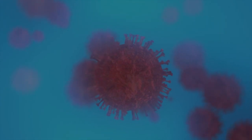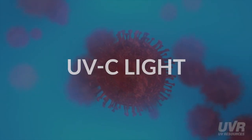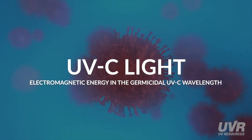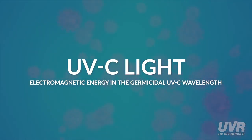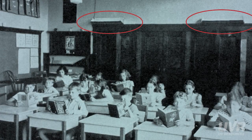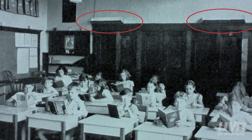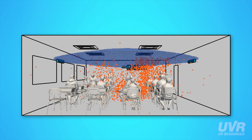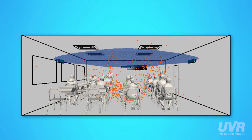Since the onset of the COVID-19 pandemic, UVC light — electromagnetic energy in the germicidal UVC wavelength — has become a key technology in mitigating the spread of the deadly virus. The technology's popularity dates back nearly a century, when scientists discovered that the sun's UV energy destroys germs and bacteria. In less than a second, UVC light can inactivate pathogens, essentially neutralizing infectious diseases.